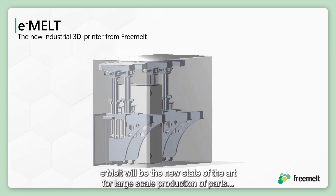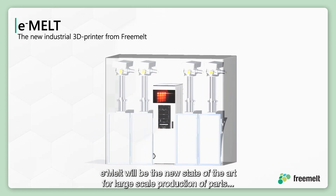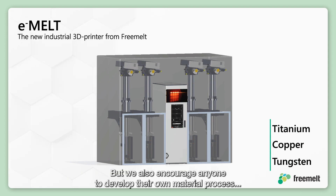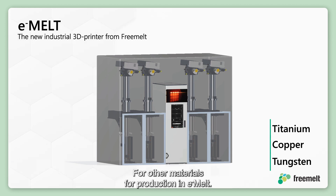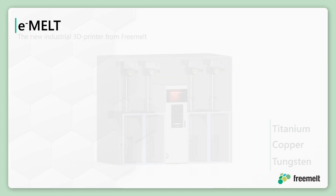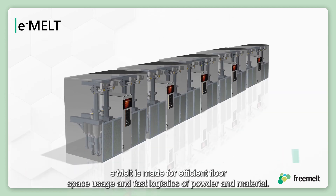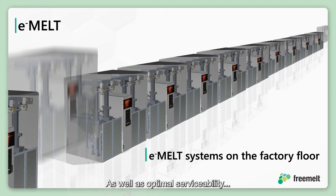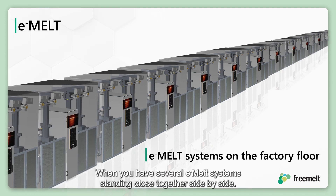e-melt will be the new state-of-the-art for large-scale production of parts in our three focus materials: titanium, copper, and tungsten. We also encourage anyone to develop their own material process for other materials for production in e-melt. e-melt is designed for efficient floor space usage and fast logistics of powder and material, as well as optimal serviceability when you have several e-melt systems standing close together side by side.